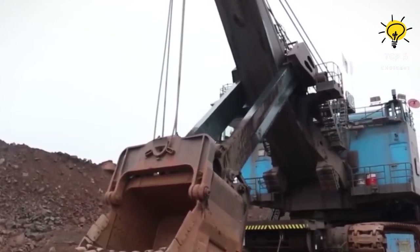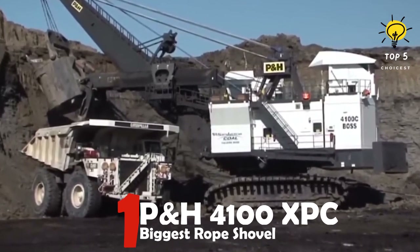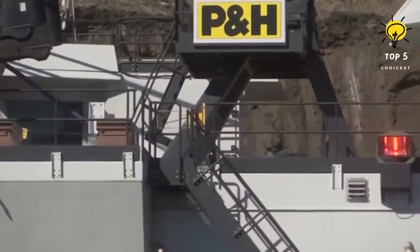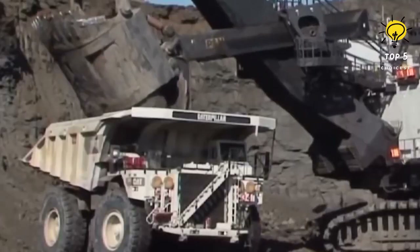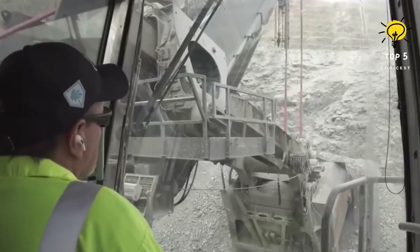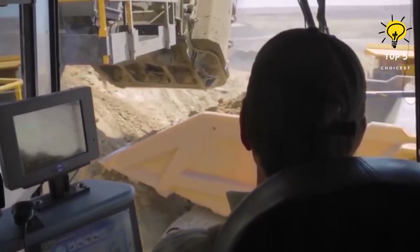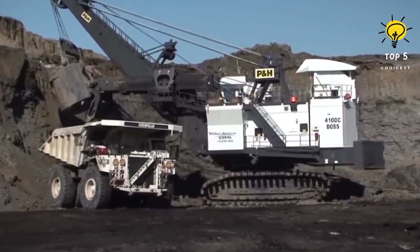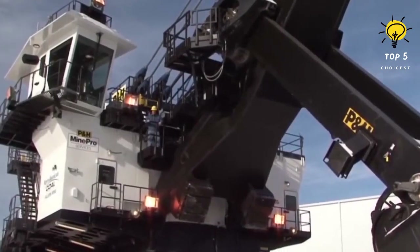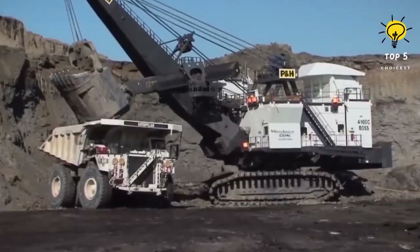Number one: the PNH 4100 XPC. The PNH 4100 XPC is a massive US-made machine designed for high-production mines with cost effectiveness in mind. Its capabilities include loading large conveyors and ultra-class haul trucks. The machine stands 14 meters tall and measures 15 meters in length, with an impressive weight of 1,300 tons. The bucket can carry 61 cubic meters, or 108 tons. With a powerful engine at 3,750 kilowatts and reliable control and safety systems, its digging radius of 23 meters and 9-meter dump height make it an excellent addition to any mine valuing efficiency and productivity.